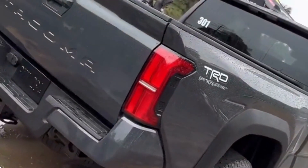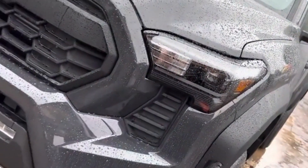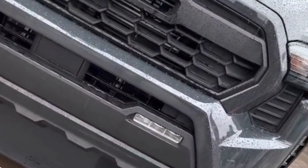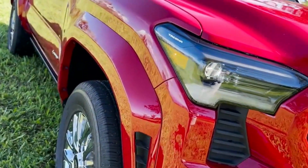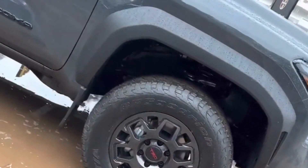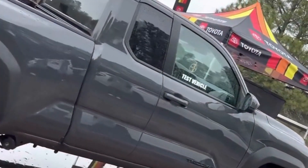When it comes to performance, the 2024 Tacoma does not disappoint. Toyota has made significant improvements to its powertrain options, offering a range of engines to suit different driving preferences. The base model comes equipped with a potent 3.5-liter V6 engine, delivering an impressive output of 278 horsepower. Additionally, Toyota offers an efficient hybrid powertrain option for those looking for a more environmentally friendly and fuel-efficient choice.